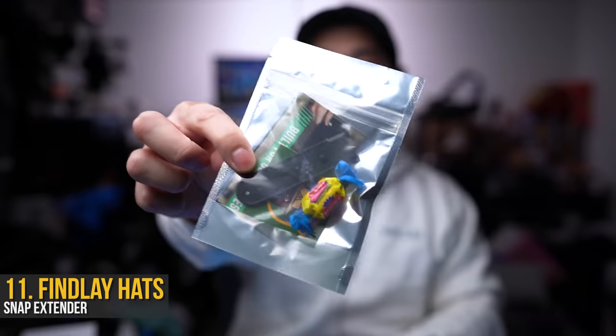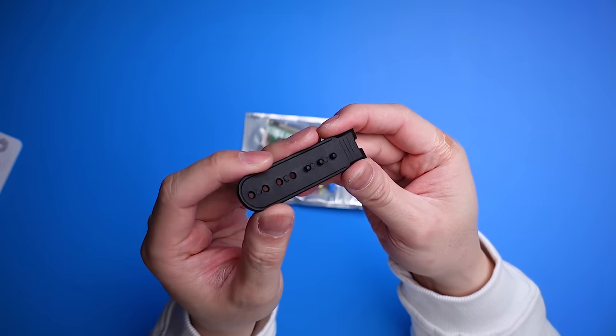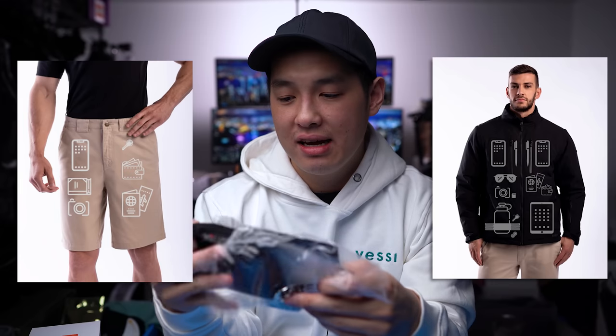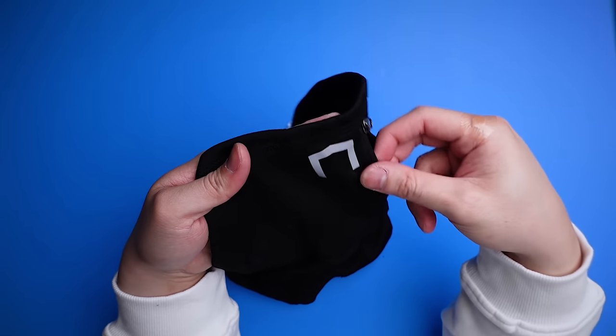I also forgot to show this other accessory from Finley Caps — a trucker cap extension, which I thought was ingenious. Sometimes a trucker cap just doesn't fit if you have a big head, so this adds about two to two-and-a-half inches around the back. It even comes with bubblegum. Next up: Scottevest — a brand I've been eyeing for a long time. They make jackets and clothing with hidden pockets that can hold iPads, phones, earphones, and all your daily essentials. They just released a new face mask, which comes with a little pouch that inverts into itself and becomes a pocket.